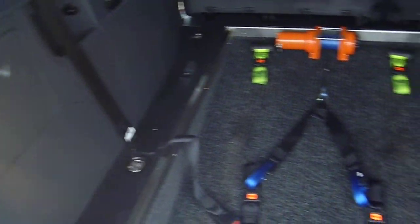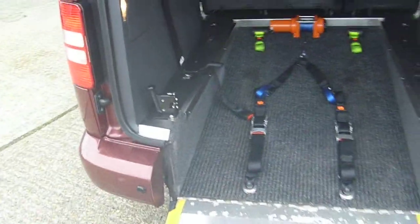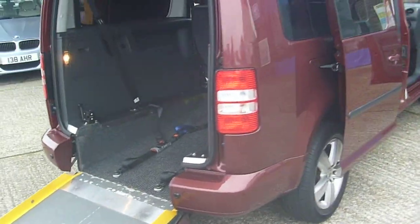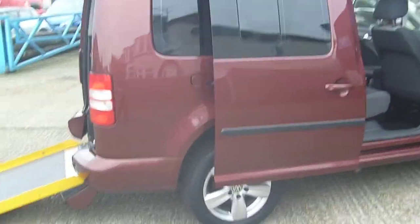Third row seats would go there if required. Rear parking sensors. Air conditioning is standard. 16 inch alloy wheels.